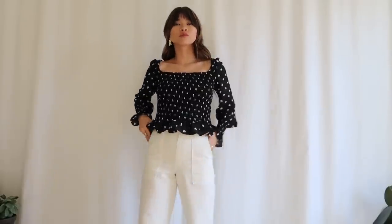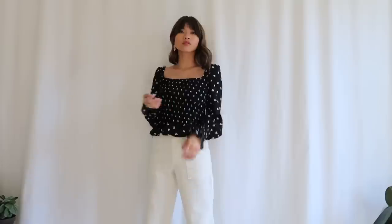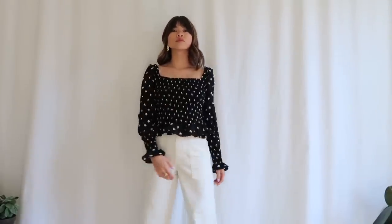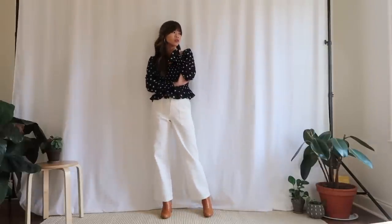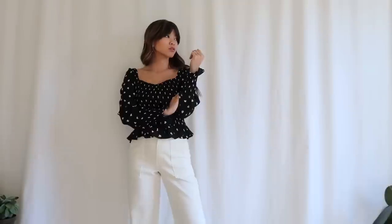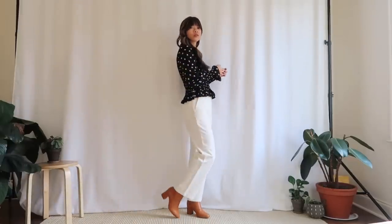For this first look I have on a Petite Studio top and this one is so cute. I love the way that it fits and I'll be sure to link these exact pieces down below in the description box so that you can shop them. I seriously love this outfit — it's so cute and it's perfect for fall. Even though you're technically not supposed to wear white after Labor Day, I really don't play by those rules.